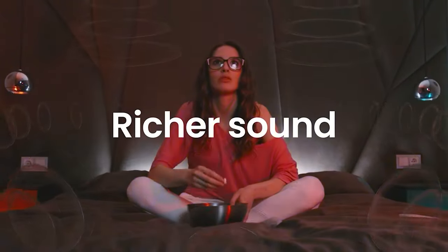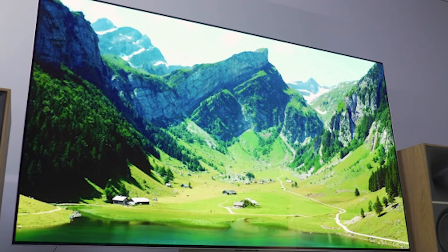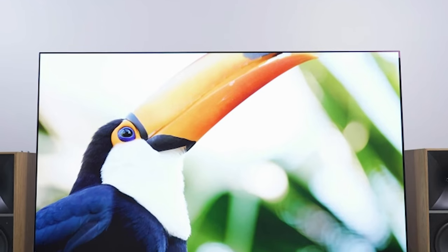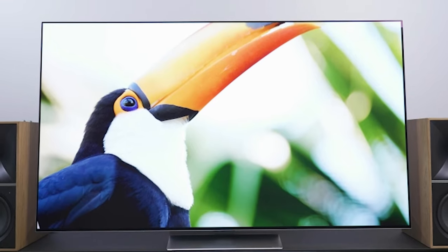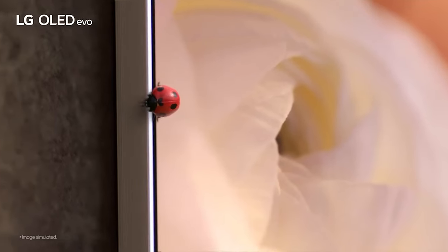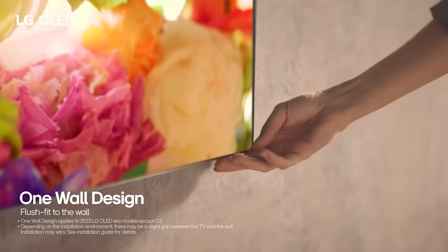Prepare to be dazzled by LG's revolutionary G3 OLED TV range, rewriting the history of home cinema entertainment with its groundbreaking enhancements. Long applauded by home theater enthusiasts, OLED TVs have never taken such a monumental stride forward in a single generation as they have with the G3 range. The secret: LG's pioneering microlens array (MLA) technology — an innovation that ignites a brilliance previously unseen in any OLED display.